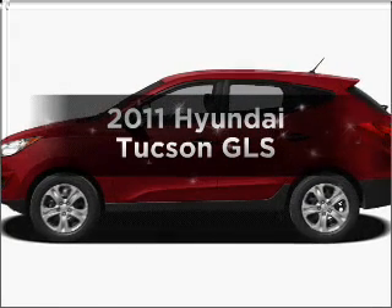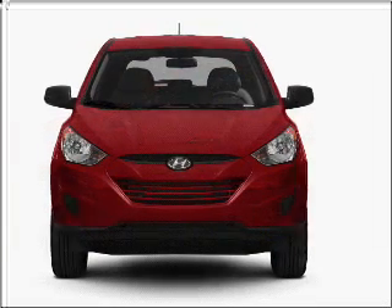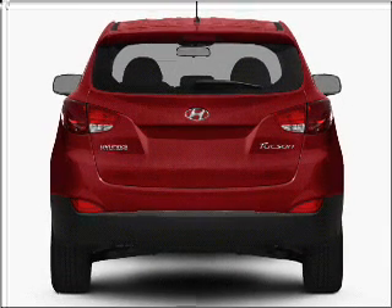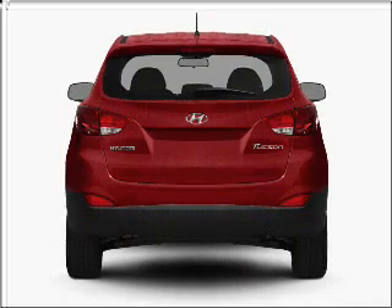Get noticed in this 2011 Hyundai Tucson. This is the set of wheels you've been looking for, with an efficient four-cylinder engine that responds smoothly to its six-speed automatic transmission. Stand out from the crowd with premium wheels. The anti-lock braking system will help deliver you safely to your destination.